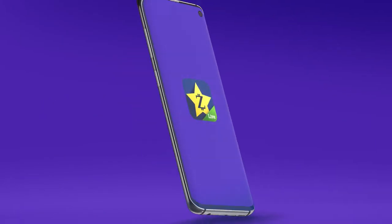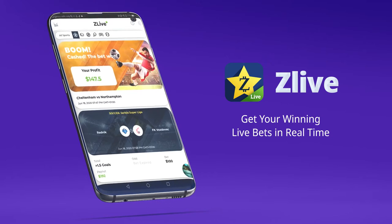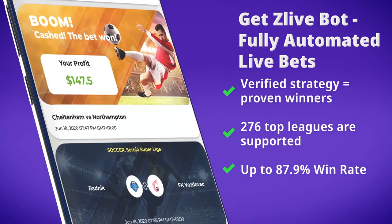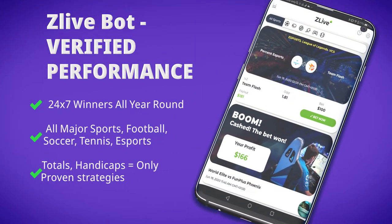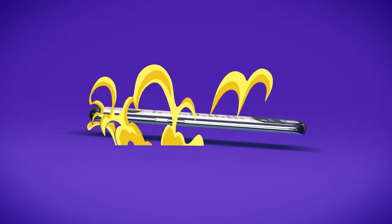Looking for more winners? Download our new ZLive Live Betting app for iPhone and Android and get your winning live bets in real time! ZLive app supports 276 top leagues for all popular sports, providing you with non-stop action based on verified strategy with 87% win rate.